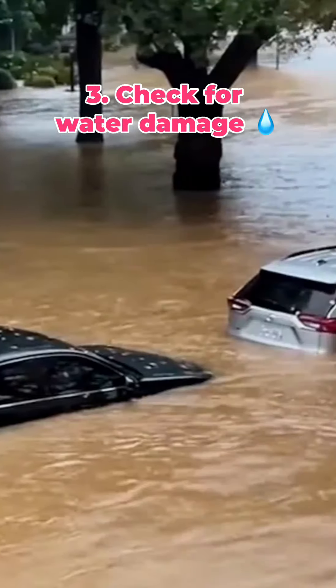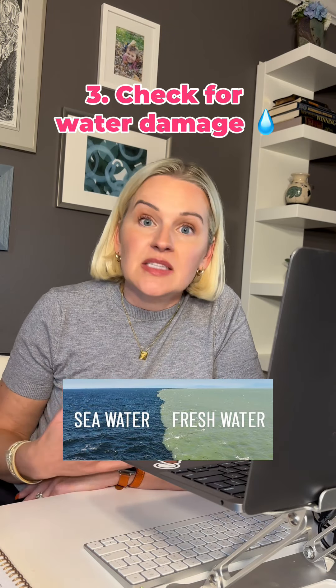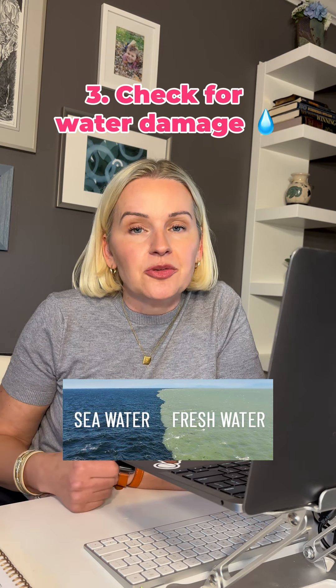Check for water damage. If your car was submerged, it could be totaled. But fresh water damage and salt water damage are two different things. Sometimes fresh water damage can be repaired, but salt water damage often causes corrosion and it may total your vehicle.